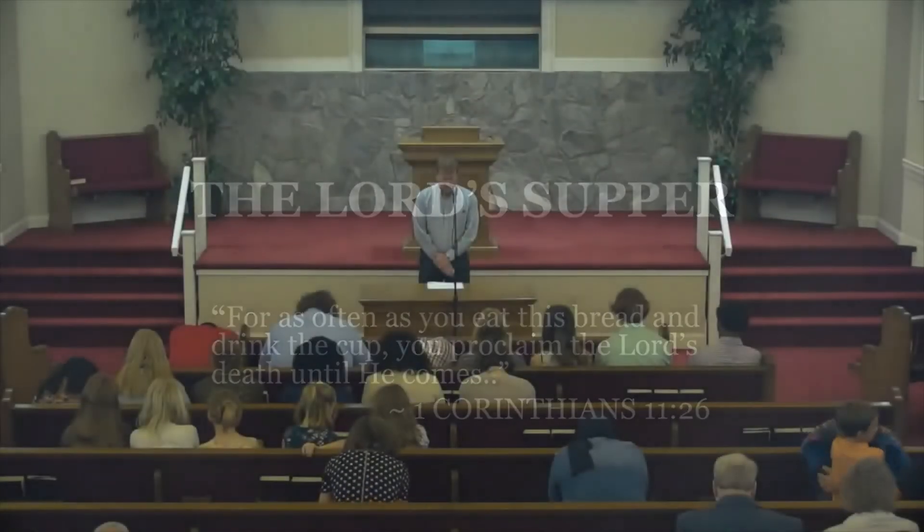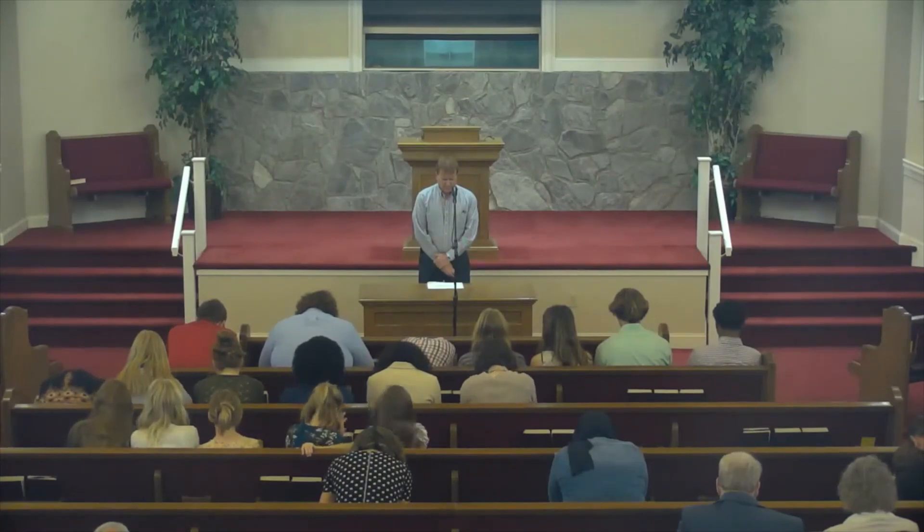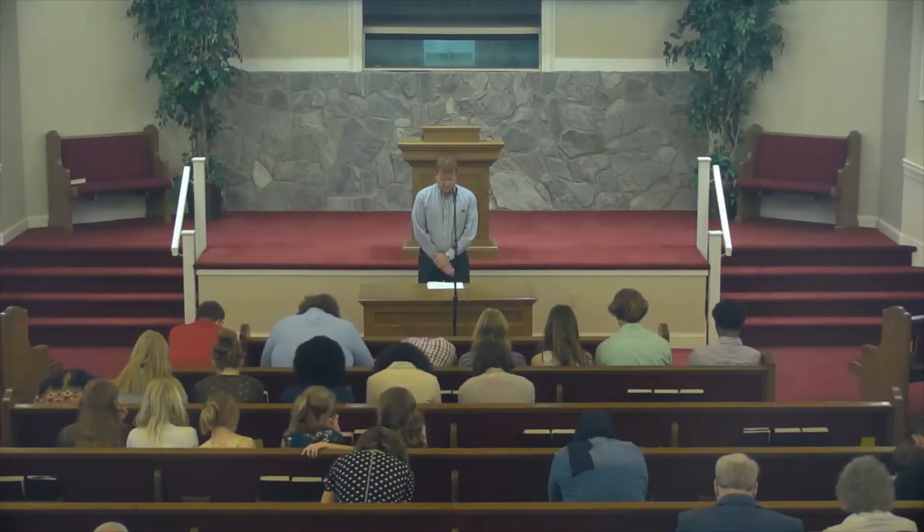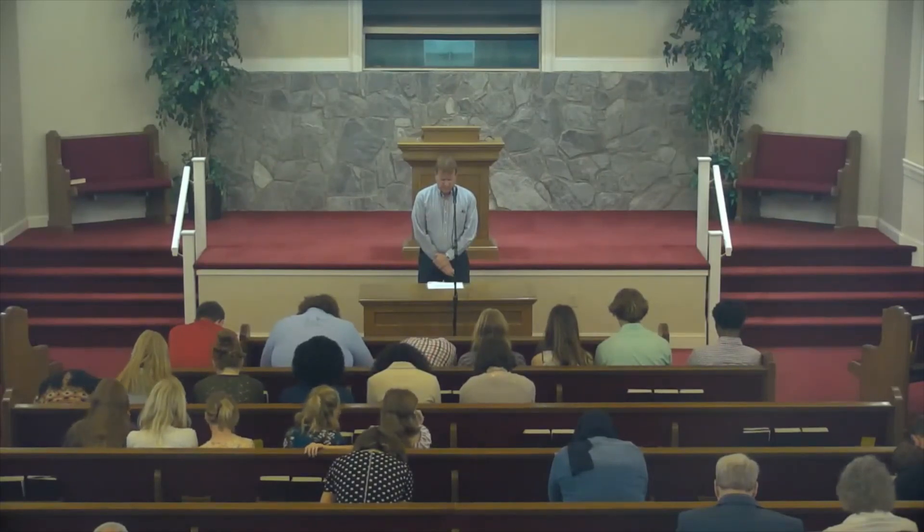Father in heaven, as we continue to reflect on the cross, let's give thanks for the cup — the fruit of the vine which represents Thy Son's blood that was shed on our behalf. We know this blood was necessary to wash away the sins, and pray that as we do so, we do so in a manner well-pleasing and acceptable in Thy sight. In Jesus' name we pray, amen.